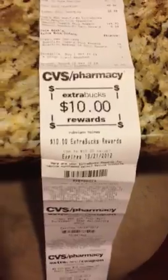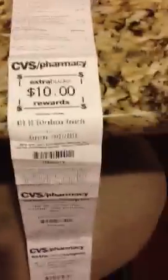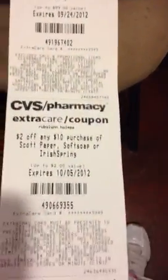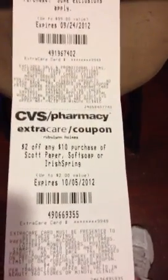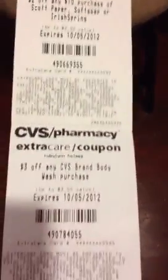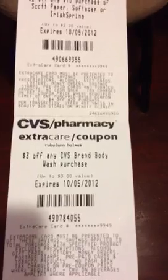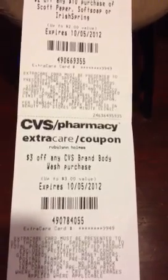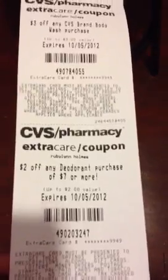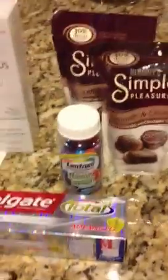I got $10 back, plus a lot more coupons — $0.25 off, $2 off Scott, Softsoap, or Irish Spring (that'll be good for next week), and $3 off CVS brand body wash.